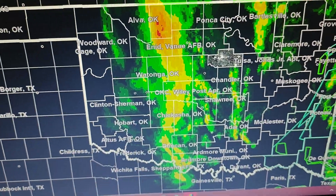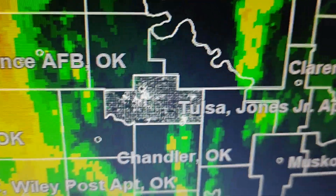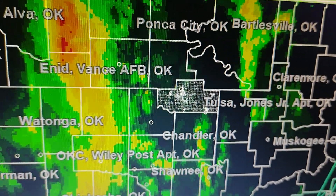We're gonna look at the precipitation mode. This is wet liquid mode. You can see some precipitation moving into Payne County.